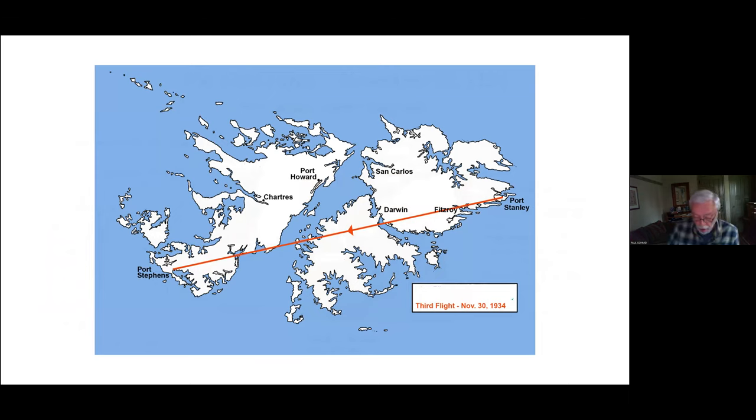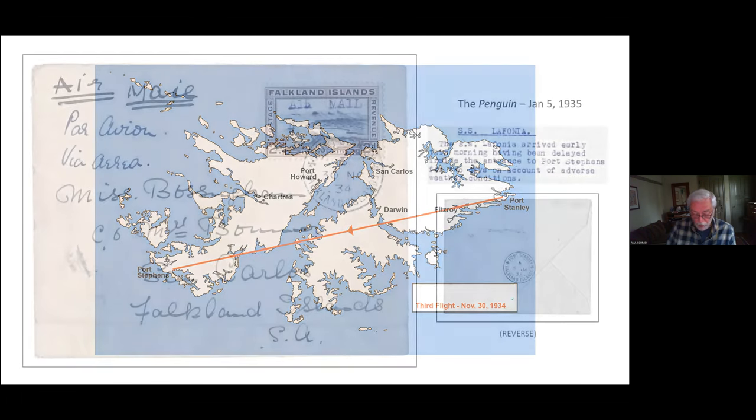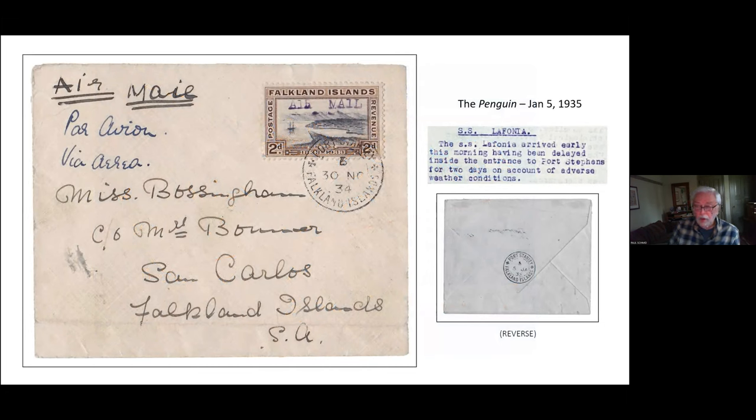An unknown number of covers were carried on this third unscheduled flight to Port Stevens. Of the five covers from this flight, all bear the two penny centenary stamp, and four of the five bear the violet airmail overprint. All but one are addressed to West Falkland stations including Port Howard, Chartres, and Port Stevens. One cover from the third flight is addressed to Lewis Williams's sister-in-law, Grace Bossingham — the only one with an East Falkland address. It was held at Port Stevens until early January 1935, then brought back to Stanley by the mail ship Lafonia for forwarding to San Carlos; the Lafonia's arrival was confirmed in the January 5th issue of the Penguin, and the cover is clearly back-stamped on that date at Stanley.